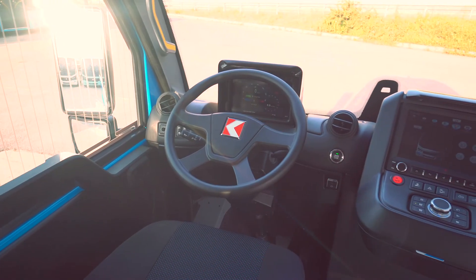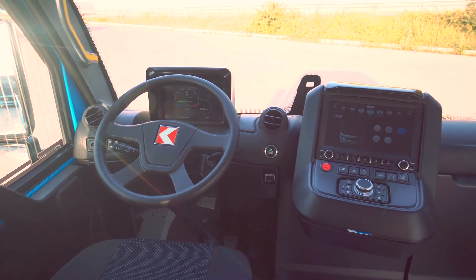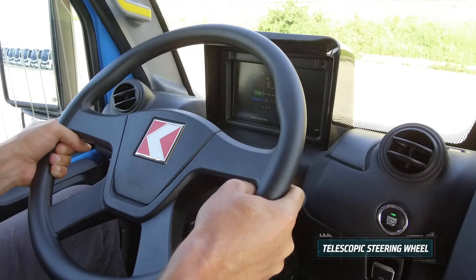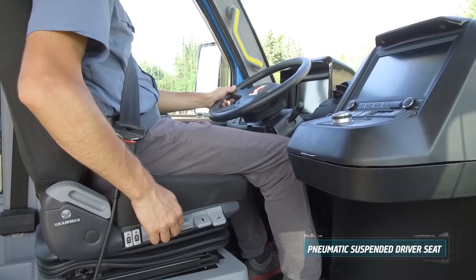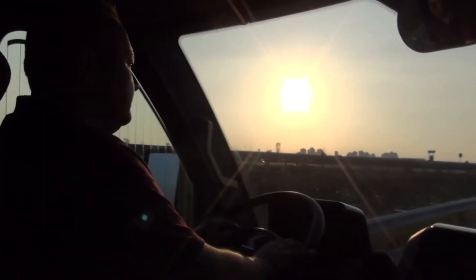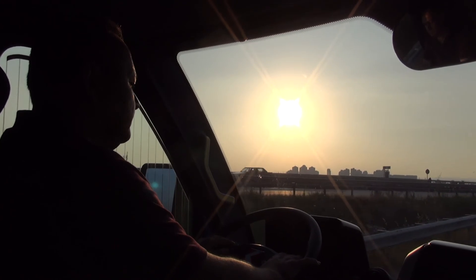Jest Electric opens a new era for driver comfort, thanks to its unique features. Ergonomic dashboard design accompanies with telescopic steering wheel and a six-way adjustable and pneumatic suspended driver seat. As a result, drivers will continuously enjoy driving even if they drive all day long.